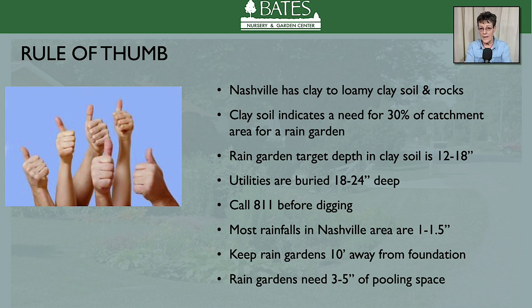Remember that utilities are buried 18 to 24 inches, so be sure to call 811 before you start digging. Most rainfalls in the Nashville area are only one to one and a half inches. It seems like more because there are a lot of hard surfaces not absorbing that water, so there's a lot of runoff. Make sure you keep your rain gardens 10 feet from your foundation, because you can end up with water intrusion if you get them any closer and don't have your slopes right.